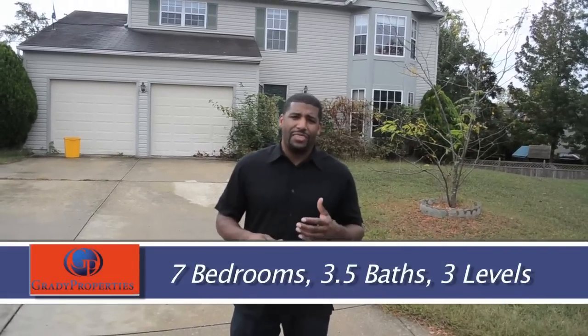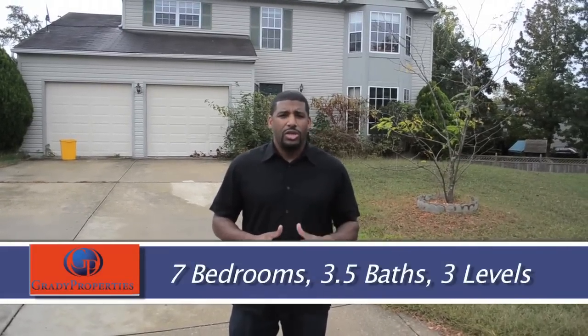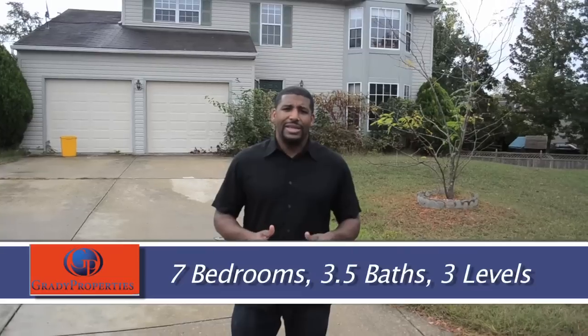For those of you that are familiar with the Clinton area, this is a seven-bedroom, three-and-a-half bath, three-level single-family home with a huge level yard. This home was an actual UFC fighter home. So for those of you that are familiar with the UFC — the Ultimate Fighting Championships — this was a home where fighters resided that were training and fighting in the UFC.